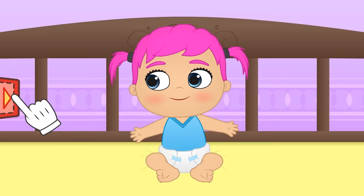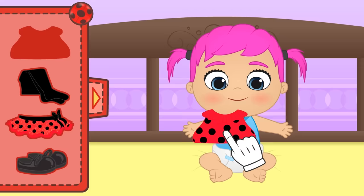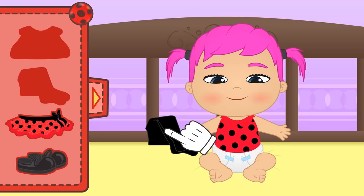These insects can come in different colours, but the most well-known ones are red and black! First, we put on the t-shirt! Perfect! Now we put on the black tights, as if they were insect legs!